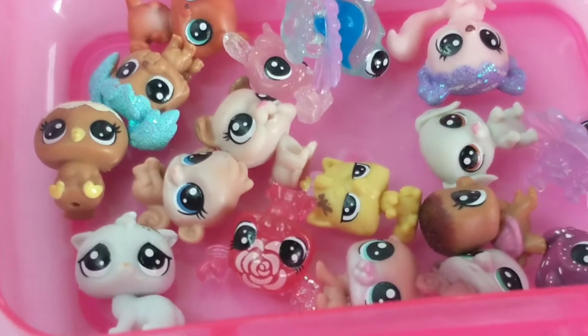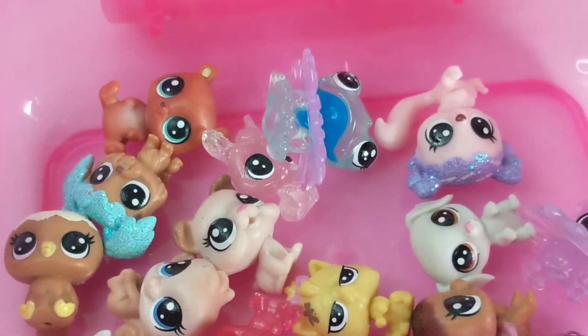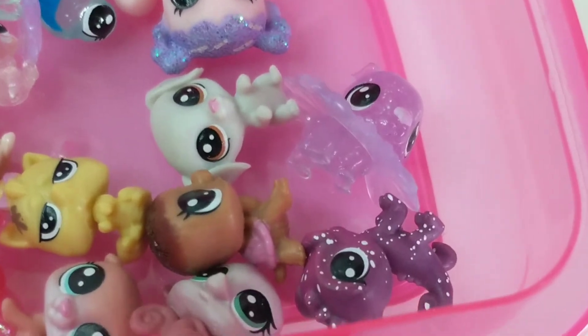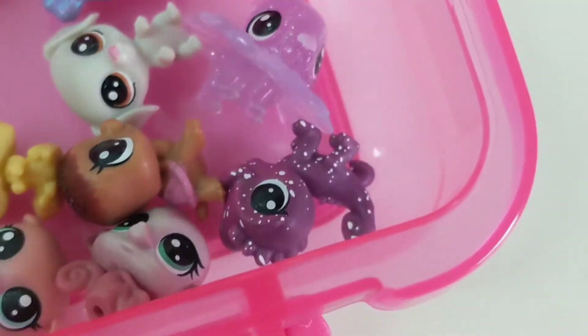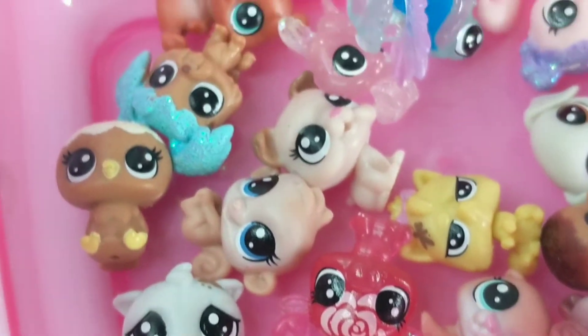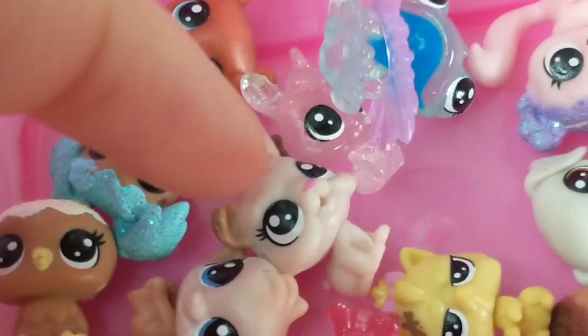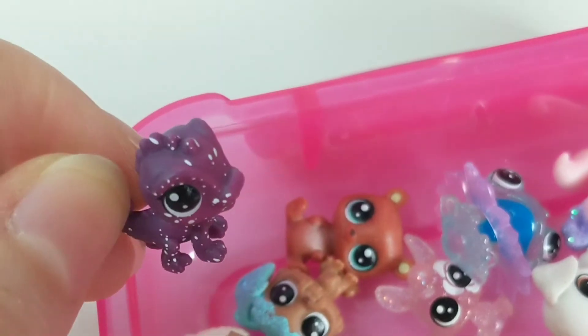These ones are my super super tiny LPS teensies for the new generation. I have a lot of different kinds — sparkly ones, clear ones, galaxy ones. Pretty sure this one's like a lizard. I really like this dog one, that one's my favorite, and this is the lizard one I think — this one's really cute.